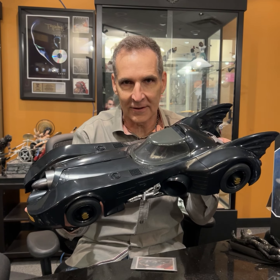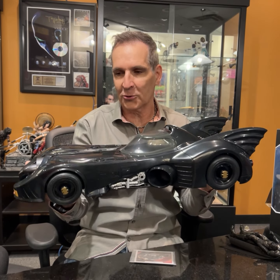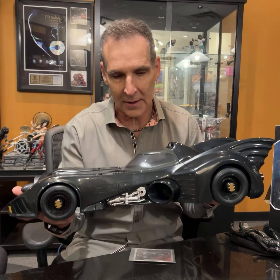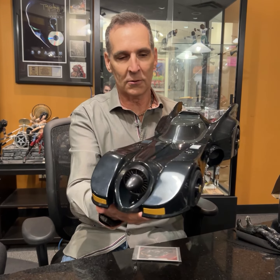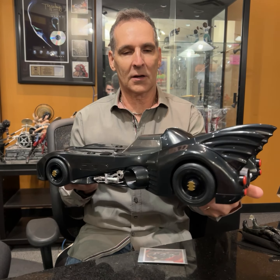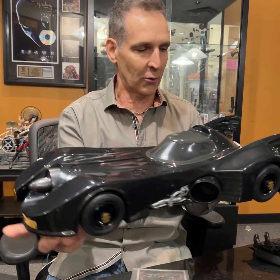Hey everybody, Todd McFarlane. Let's talk all things Flash movie, coming out in June. As all of you now know, there's going to be a reprisal of the Michael Keaton Batman from the classic Tim Burton movie, and so we've got a couple of products that are going to be playing into that from the actual Flash movie.